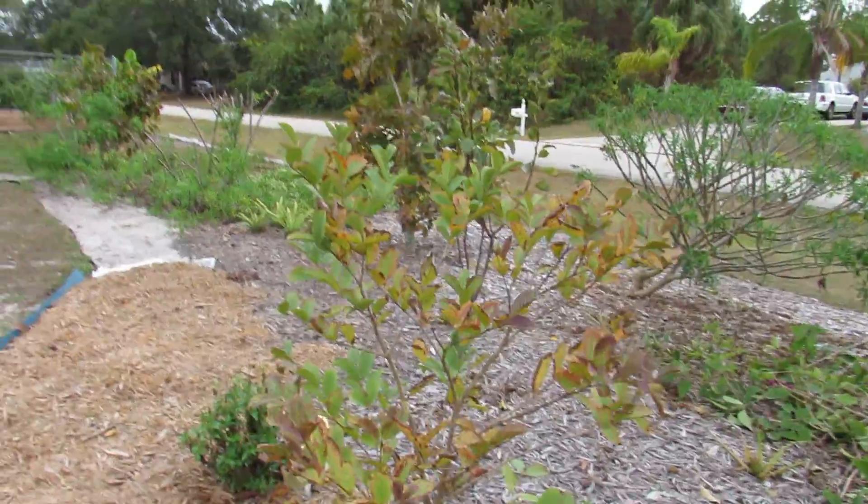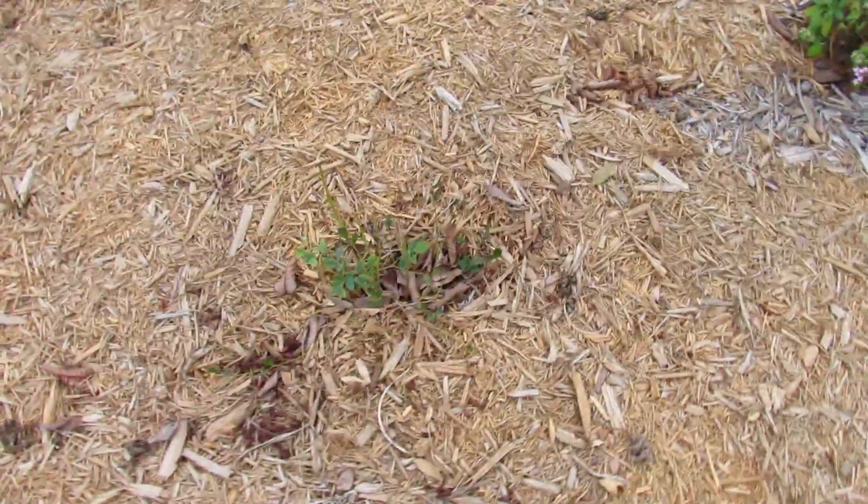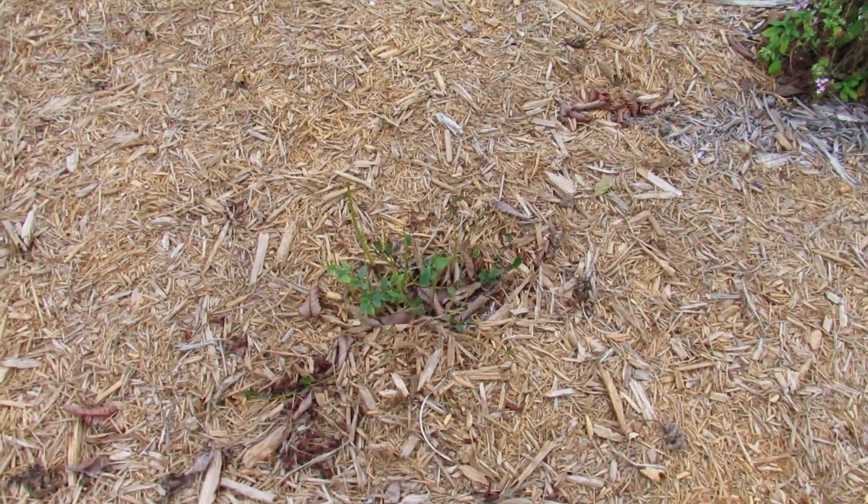This is my white guava that a friend gave me — it looks like it has rust. My blueberry did very poorly after the hurricane but it's starting to come back.